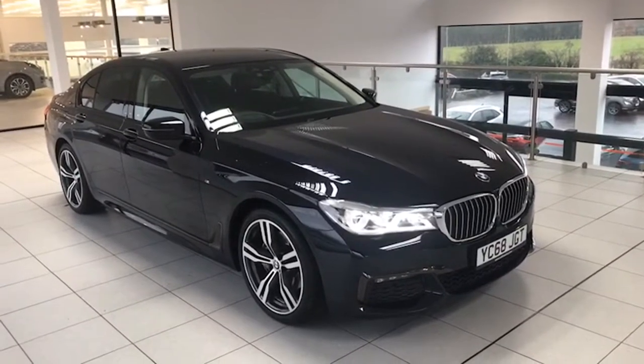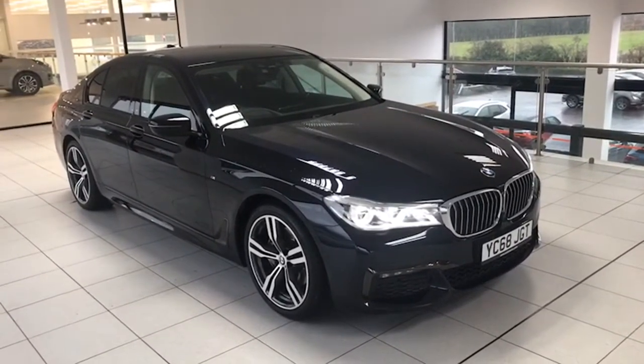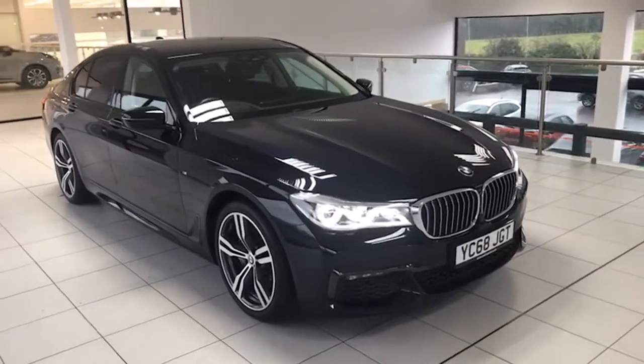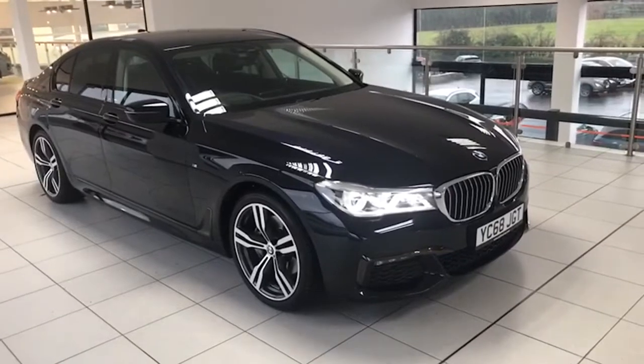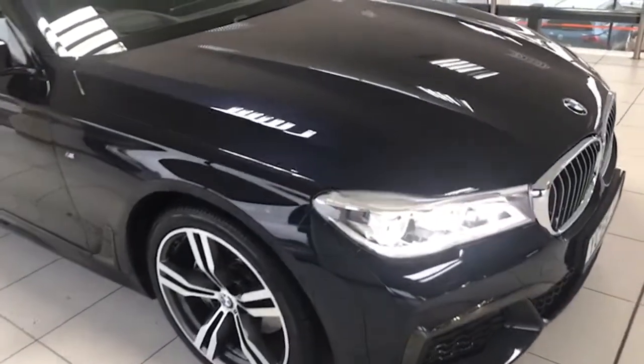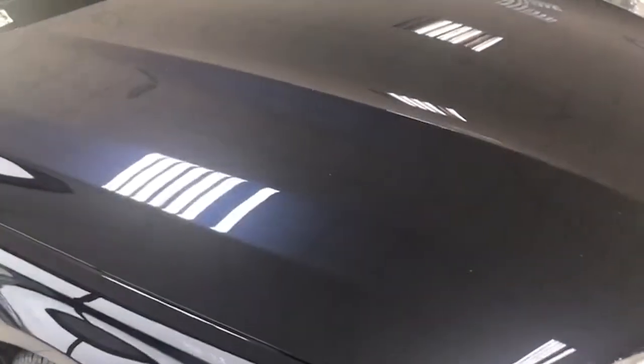It's a one owner, private local owner here from six months old from a BMW dealership here in the province, and they've serviced it from when he bought it just after six months old. It's finished in carbon black, which has a blue tinge to it as you can see.